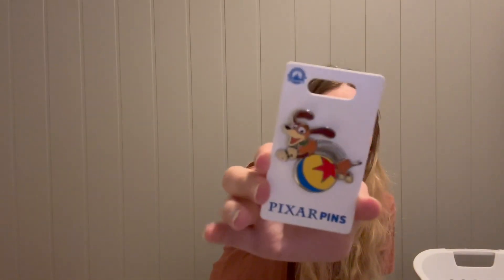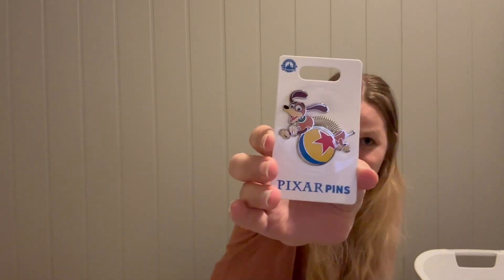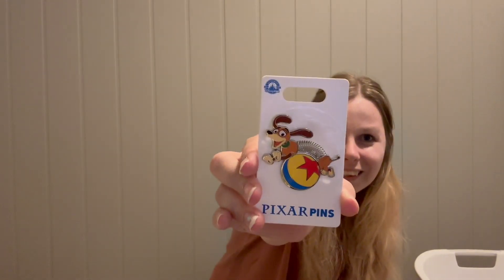The last pin I got is adorable — it's a duck jumping over a Pixar ball. I also want to show my hotel key card with Mickey on it, which I used every day to enter my room and go into the parks.